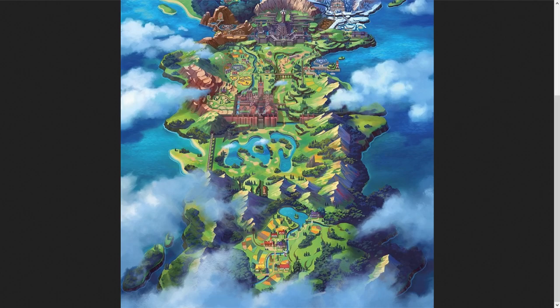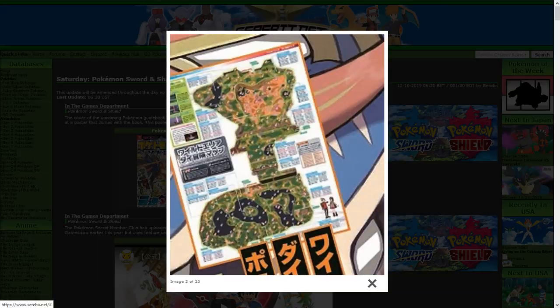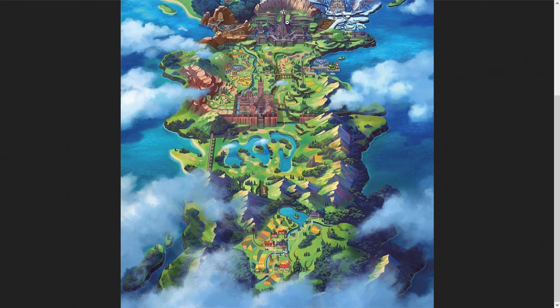Yeah, that's the new stuff about the Wild Area — there's a new map, and you can see everything. The Wild Area is so large, it's literally this entire thing. It's crazy.